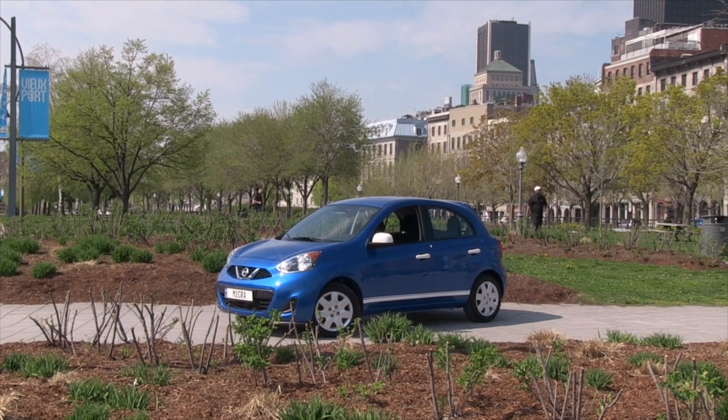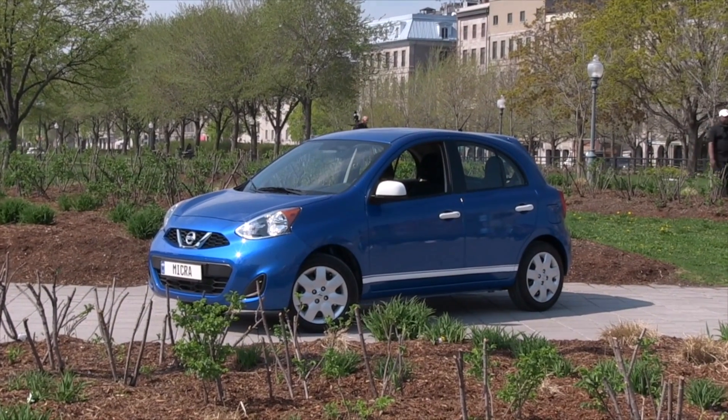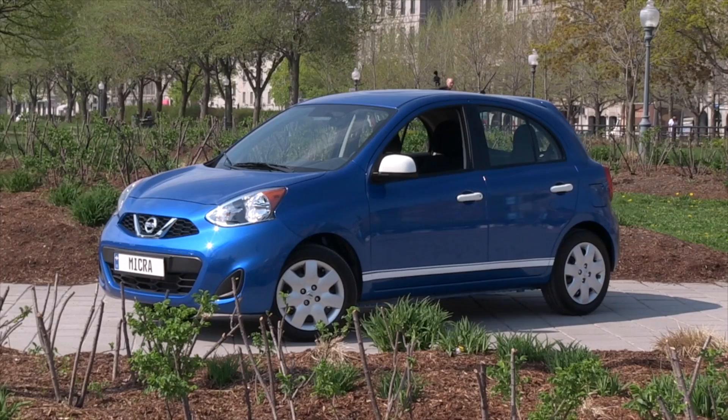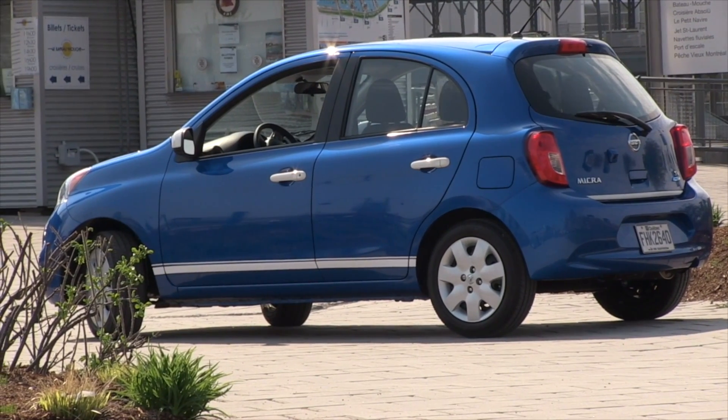The Nissan Micra is a little car with a big attitude. This little machine is the least expensive car sold in Canada, but at the same time it delivers more smiles per dollar than cars costing much more.